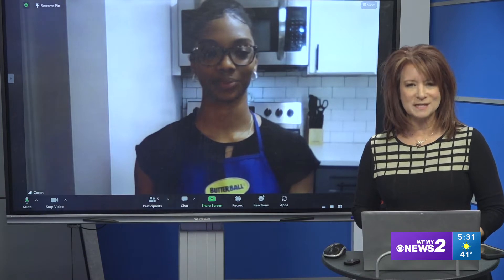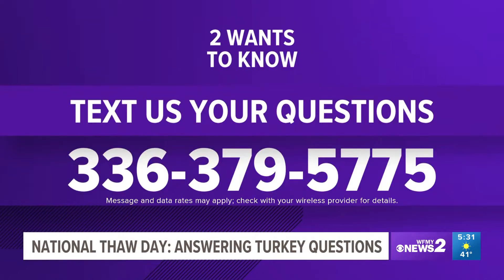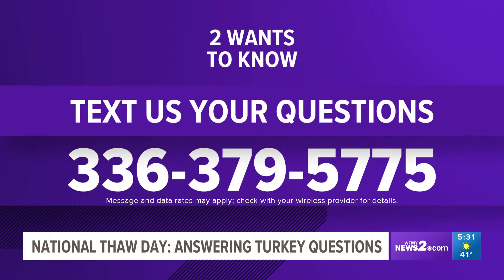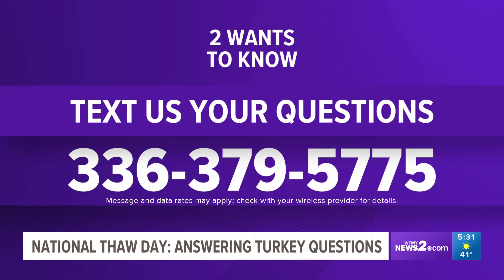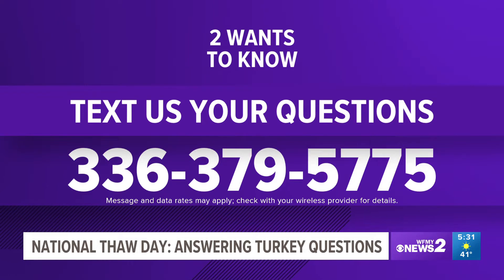We are starting today with Corinne Hayes, our Butterball Turkey Talk Line expert. She is answering all your questions for the next 15 minutes or so. What we want you to do is text us your question — the number is on the screen: 336-379-5775. You can get your questions answered in real time. There's no question that you can't ask, because they've heard everything and then some.